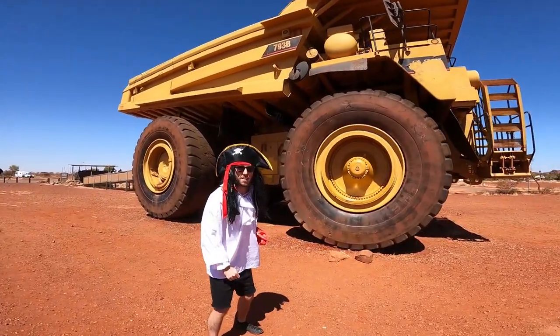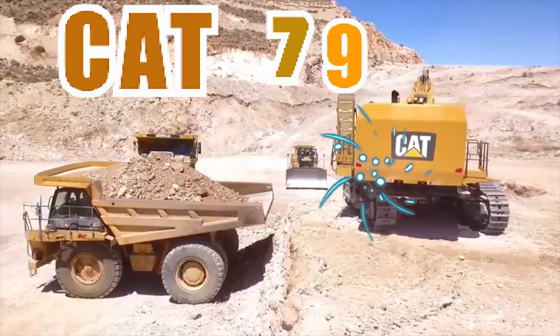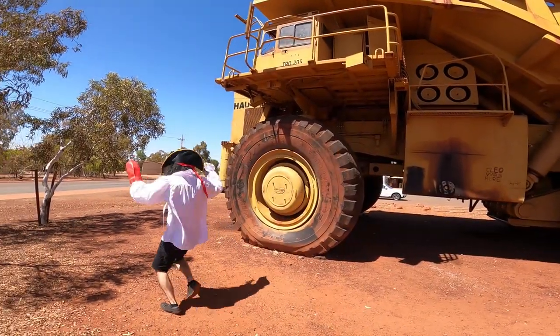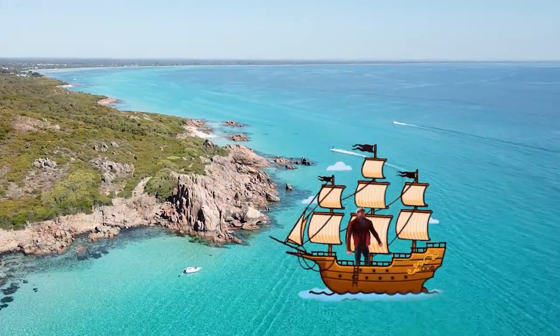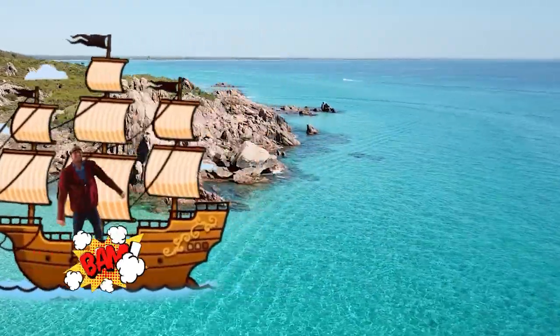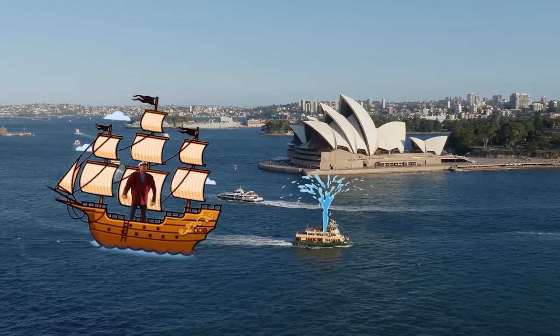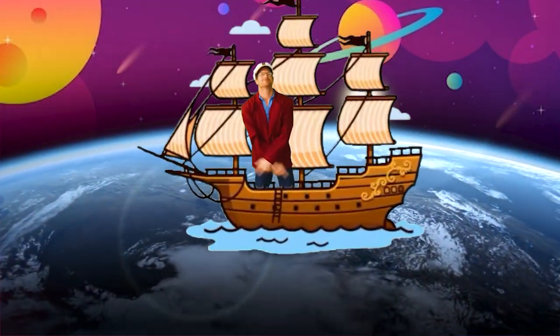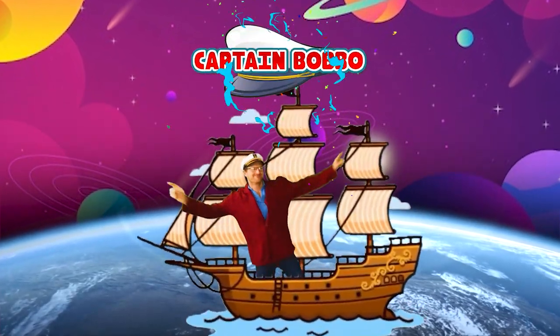Look at these big wheels! So cool! Woohoo! Captain Bobo's Adventure - Let's Go!